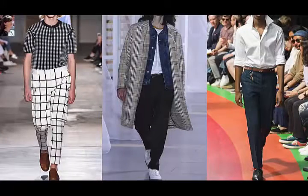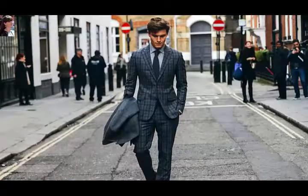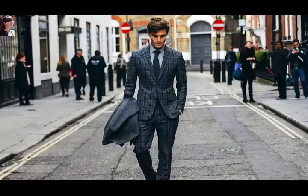The next trend, especially for spring, is a lot of check design — anything from windowpane to Prince of Wales. Squares were dominating a lot of designs from major fashion houses like Paul Smith, Bottega Veneta, and Valentino. This is in my opinion a good trend to pick up. Check design is something classic that can carry on through next year, so it's not something that's gonna go out of style.